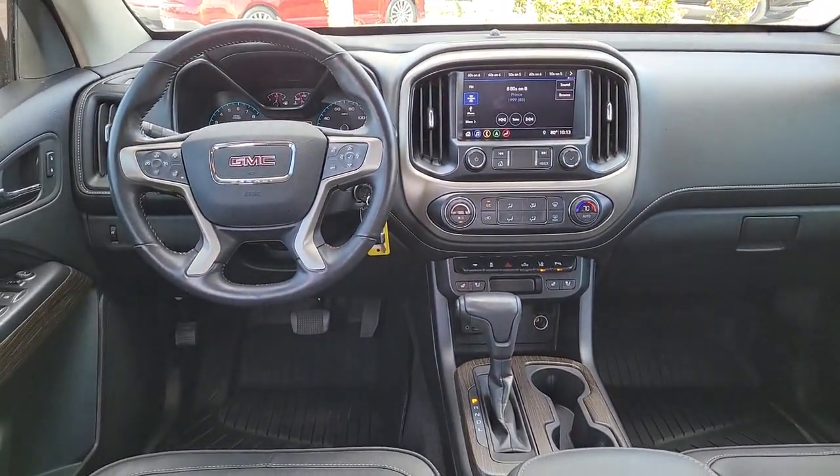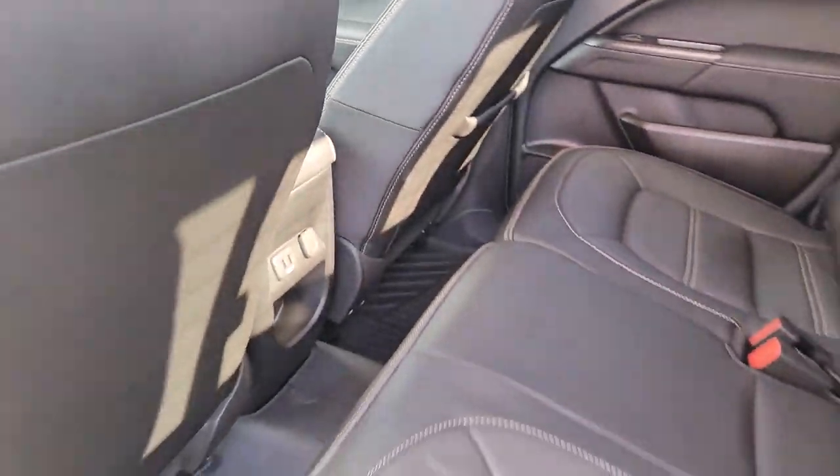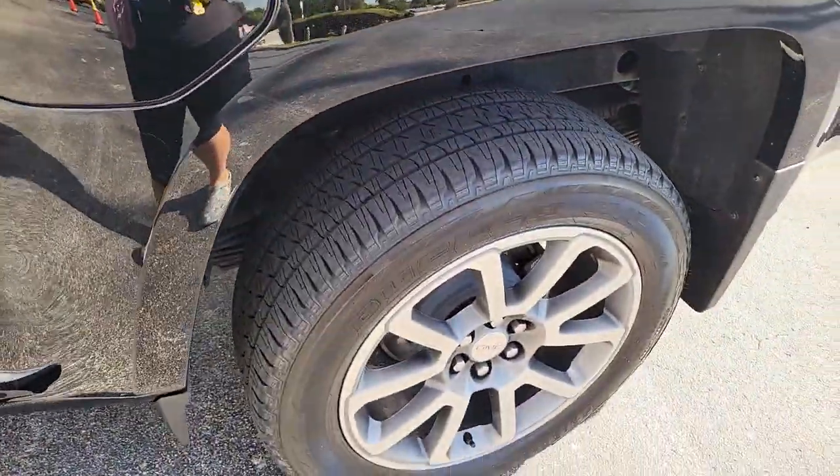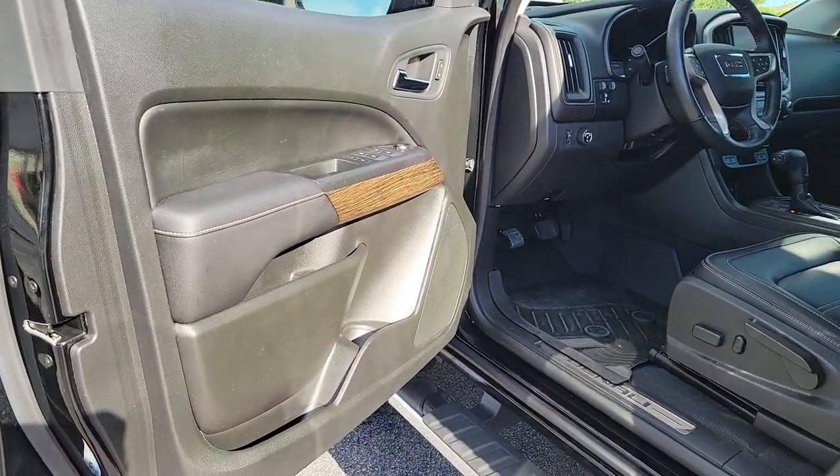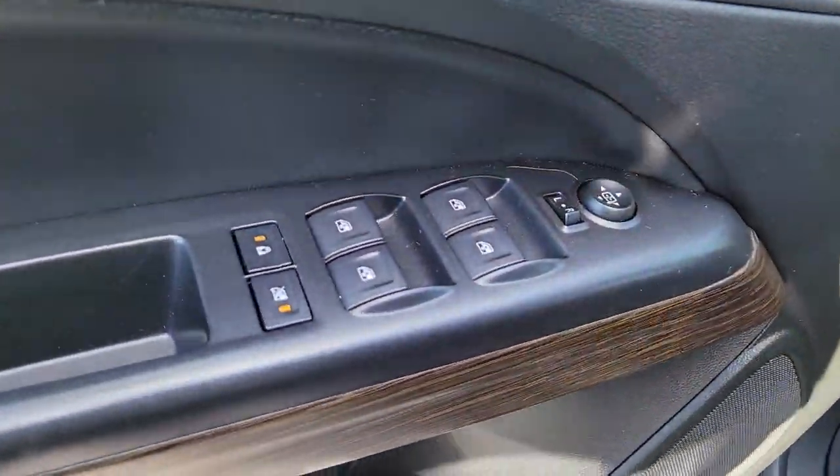Navigation system, keyless entry, backup camera, bed liner, remote engine start, cooled front seat, power passenger seat, premium sound system, satellite radio, fog lamps.